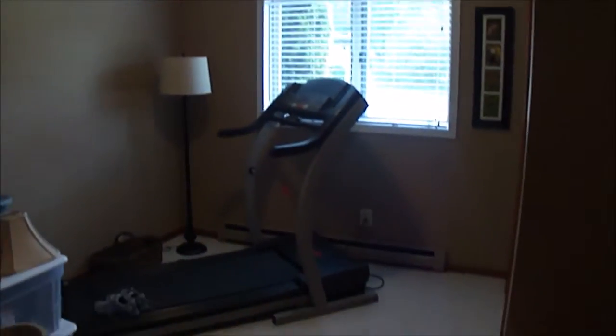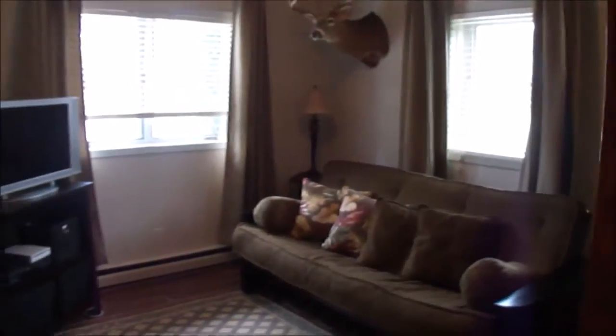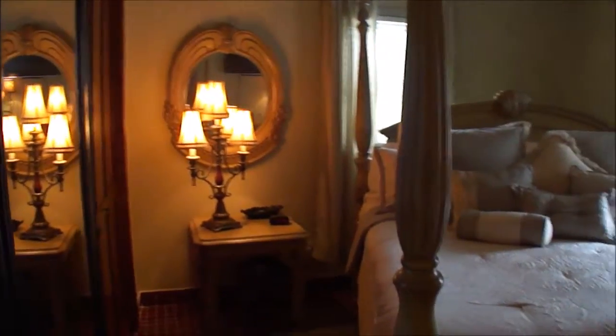The first bedroom right over here is currently being used as an exercise room. The second bedroom has tile flooring and could serve as another sitting area or guest room. And then the largest of the three rooms has plenty of room for a king-size bed, a nice big closet, and you can see the beautiful tile work in here as well.